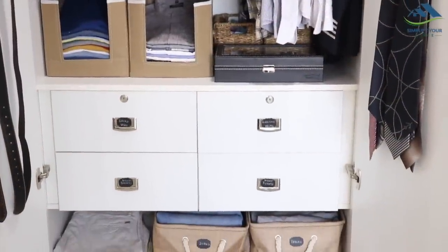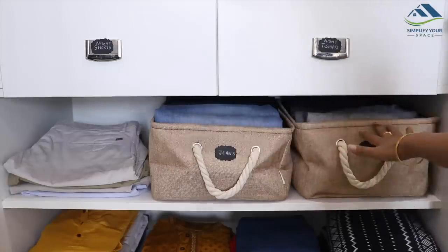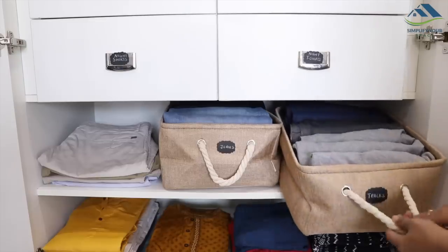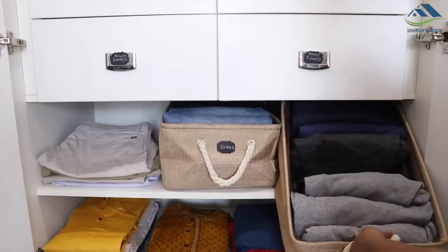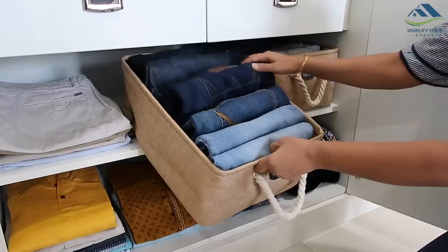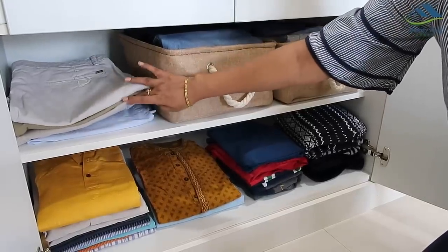Next is the middle shelf which is mainly designated for bottom wears. In these two pull-out baskets, track pants and jeans are kept in a file system — easy to see all the options. In the corner here, all his casual shorts are kept.